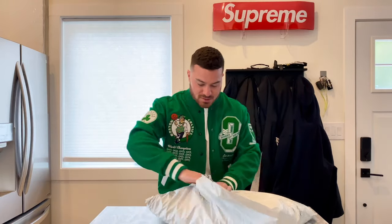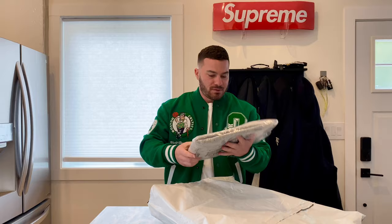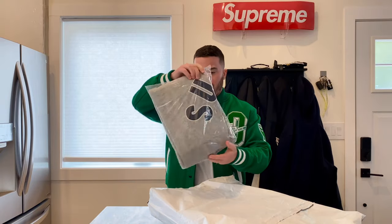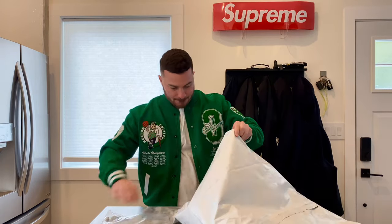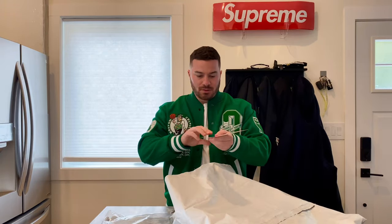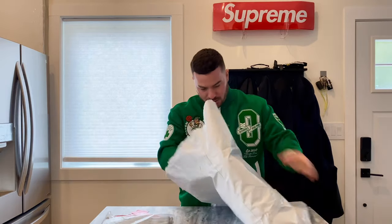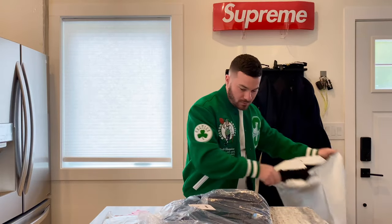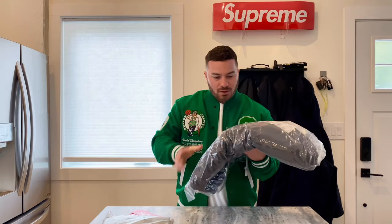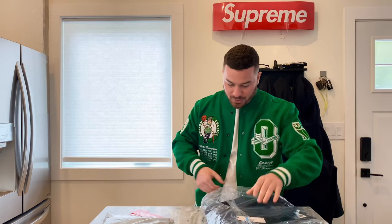Super nice piece. Let's get to the Supreme. Right off the bat we have the Supreme Nike heather gray sweater — this is $138 US. We got two Supreme decals, box logo. And then I also got the corduroy Supreme Nike sweatshirt, or hoodie.